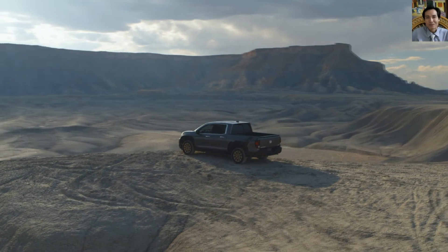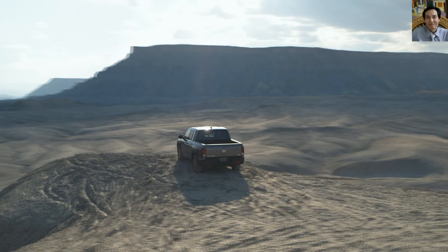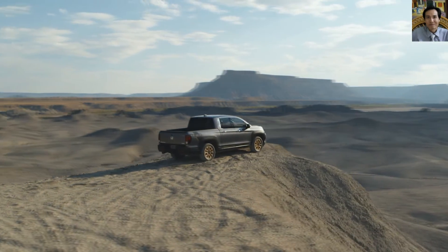The Honda Ridgeline features a capable iVTM4 torque-vectoring AWD system that delivers exceptional on- and off-road performance and handling.